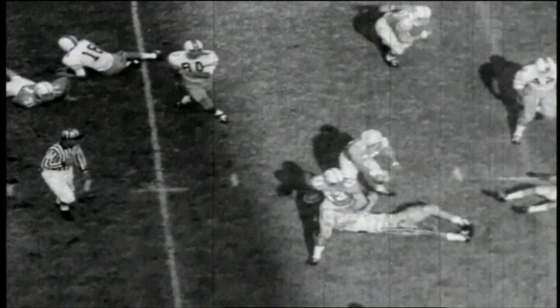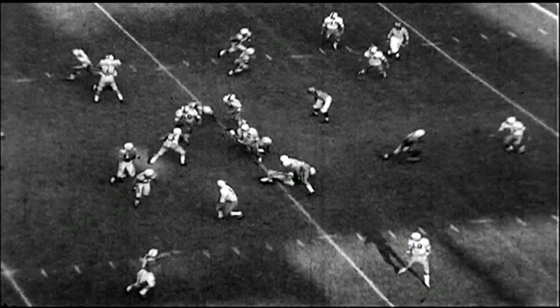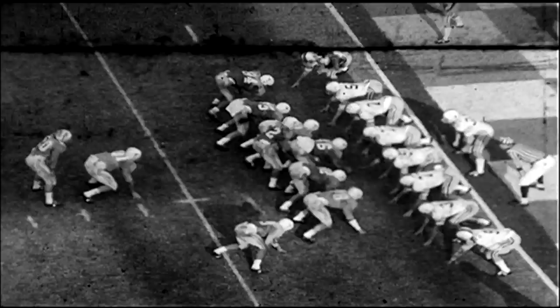Tennessee leads 6-0. Charlie Fulton, the magnificent sophomore quarterback from Memphis, Tennessee, calling the signals with the split end left, Mills, and Wantland left in the wing, and Chadwick in motion to the right. Fulton throws down to Denny at the 5, to the 2-yard line. Austin Denny with that great pair of hands pulled it in. Tennessee has a first and goal on the 2-yard line of Georgia Tech.